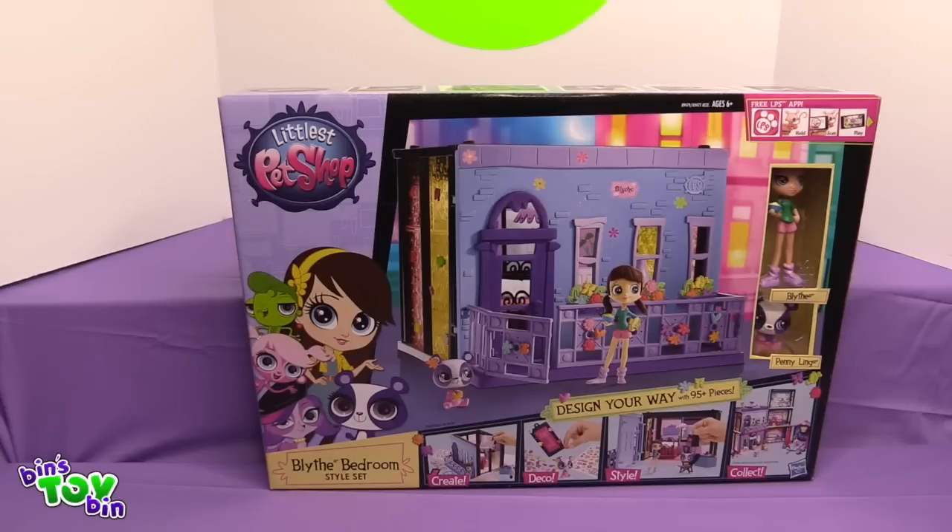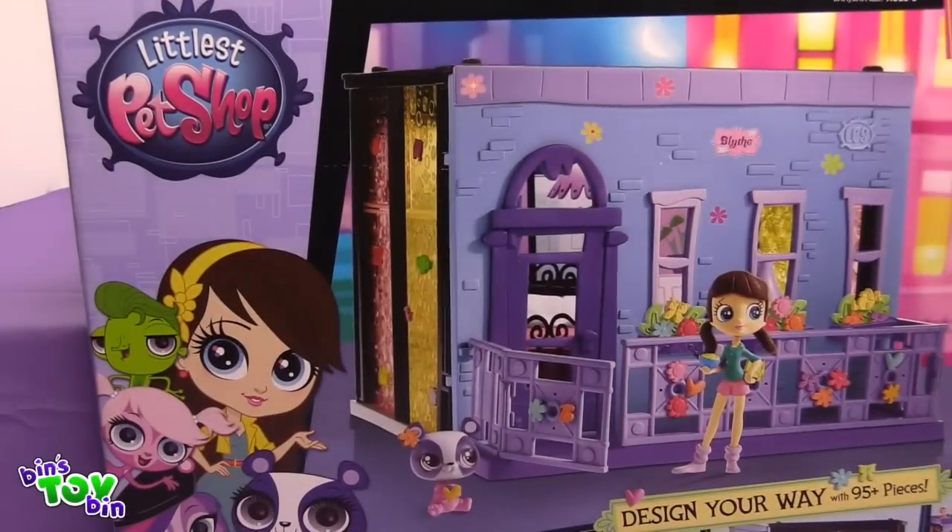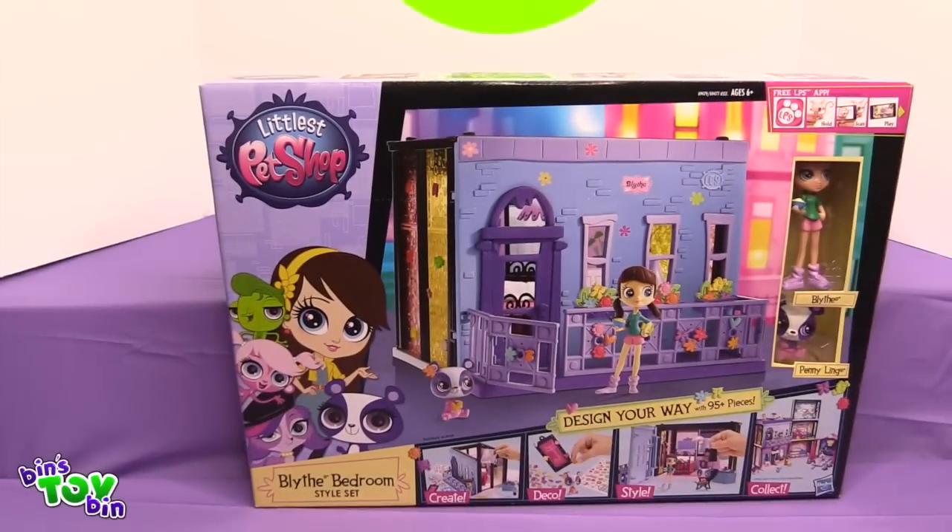This is another Design Your Way set. This has over 95 pieces. This is Blythe's bedroom style set. It comes with a figure of Blythe and a figure of Penny Ling. It looks like Penny Ling is wearing some pajamas. She's probably slumbering over — it's probably going to be a sleepover because Blythe has a big bowl of popcorn. This is going to be so cool to put together to go along with my other sets.